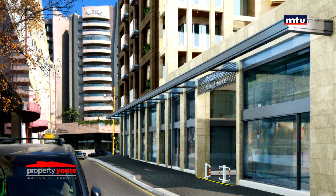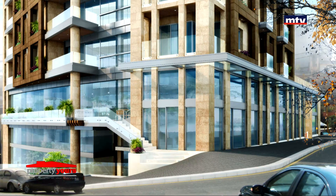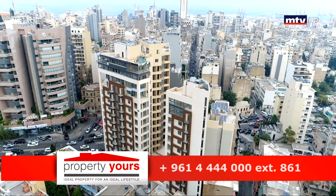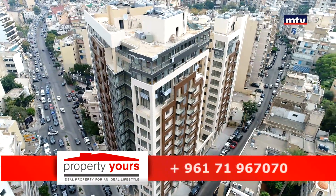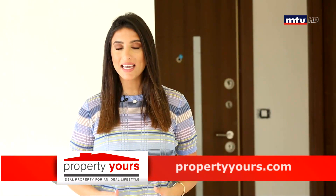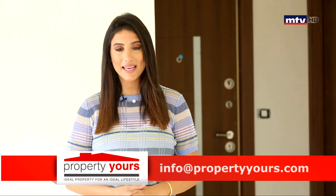طابقين مخصصين للأقسام التجارية، صالحة للمؤسسات والبنوك، بتتراوح المساحات بين 80 و275 متر مربع. High-end Finishing و International Standards بالعمار، Security عالية و Safety System ضد الحرائق والزلازل. Ayub Tower بيتميز بـ Prime Location و Access سهل وكيشف على View بحر وجبل. التسليم بأواخر 2018.